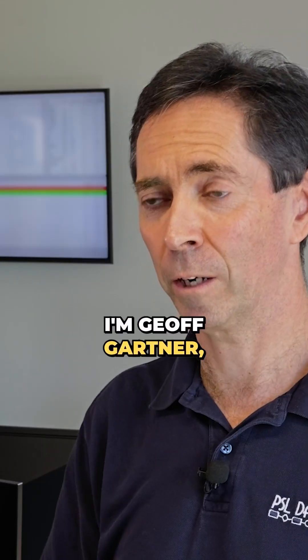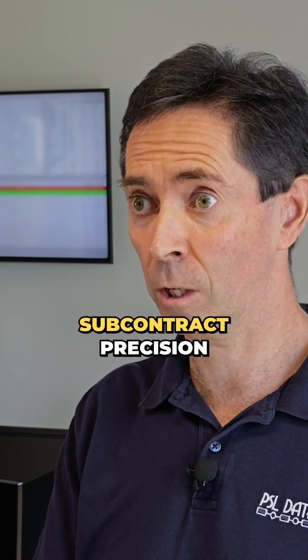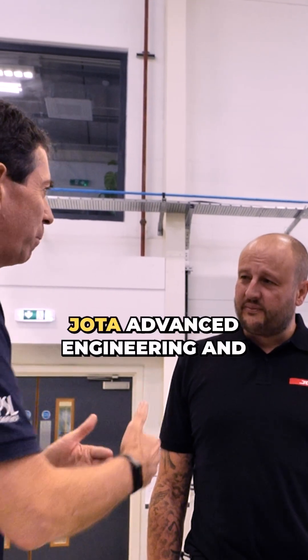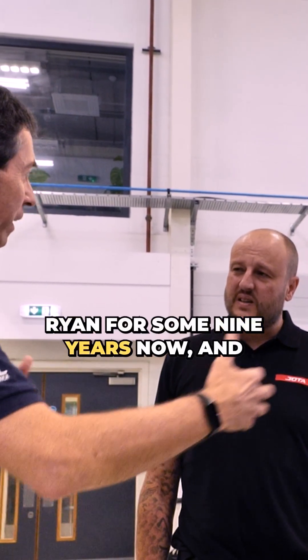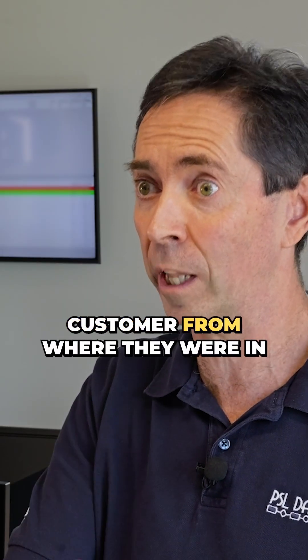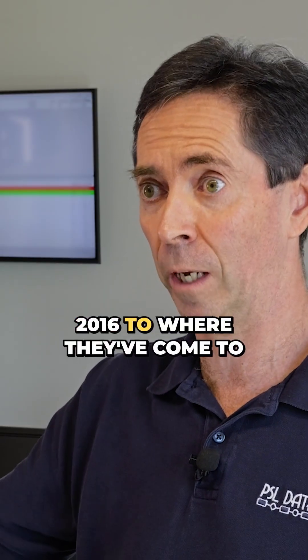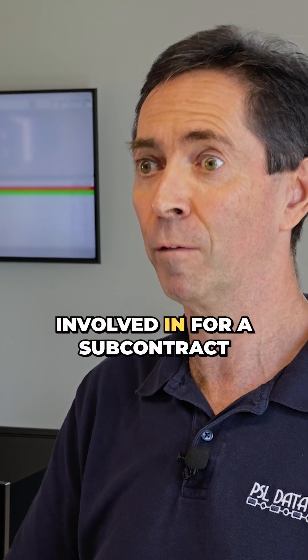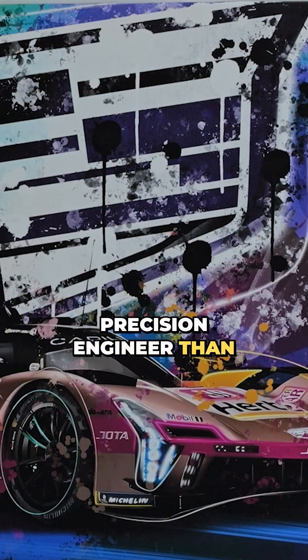I'm Geoff Gartner, Managing Director of PSL Data Track. We're providers of solutions to subcontract precision engineering businesses — specifically the production control side of their business. We've known Jota Advanced Engineering and Ryan for some nine years now, and there's nothing more rewarding for us than seeing the growth in a customer from where they were in 2016 to where they've come to now. It's great to see. What better an industry to be involved in for a subcontract precision engineer than motorsport.